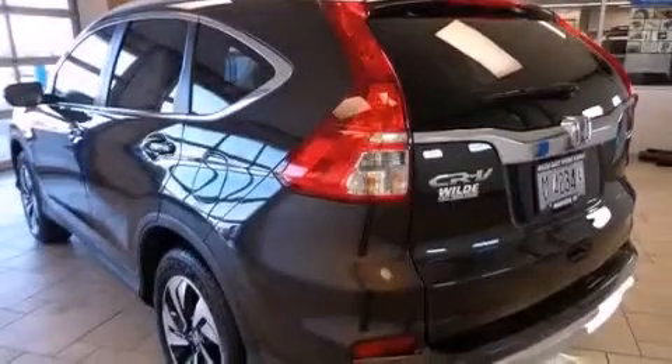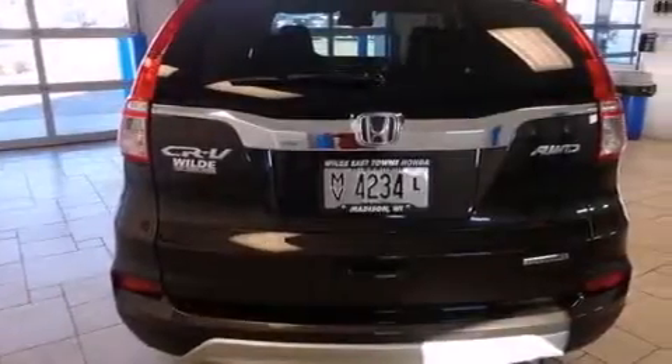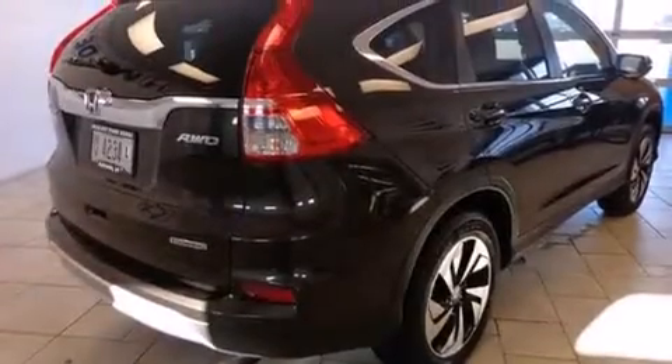Additional features include side curtain airbags, memory settings for the seat positions so you can recall your favorite alignment with the push of one button, air conditioning with automatic climate control, and a sunroof that enables you to fill the cabin with fresh air at the push of a button.